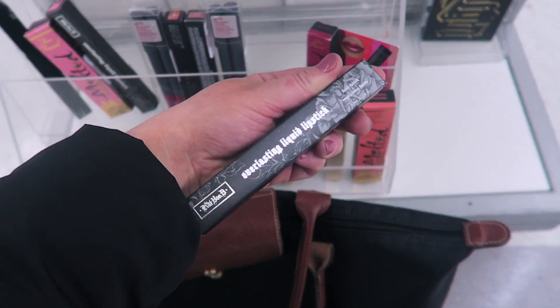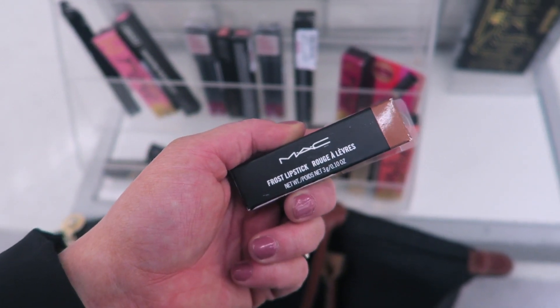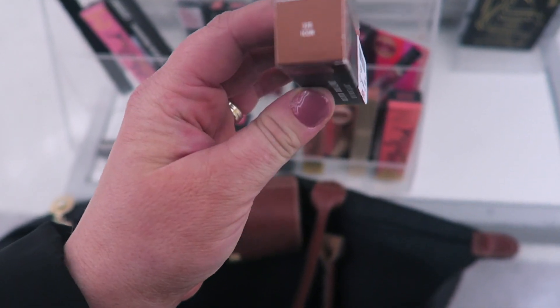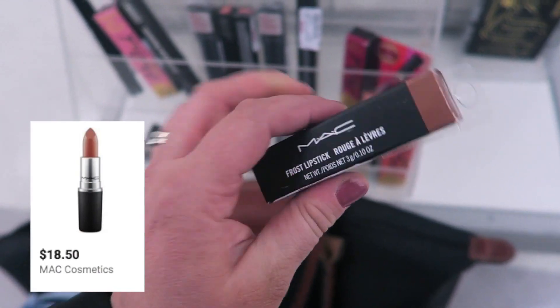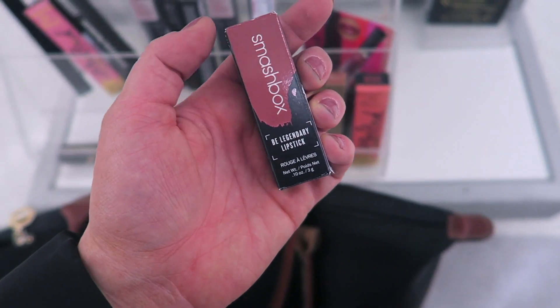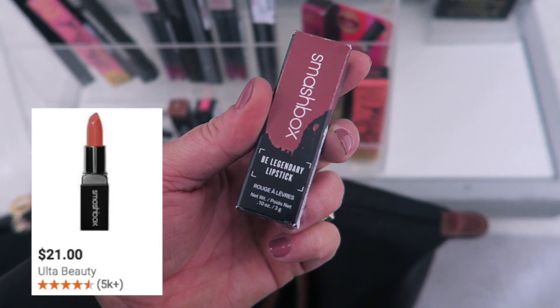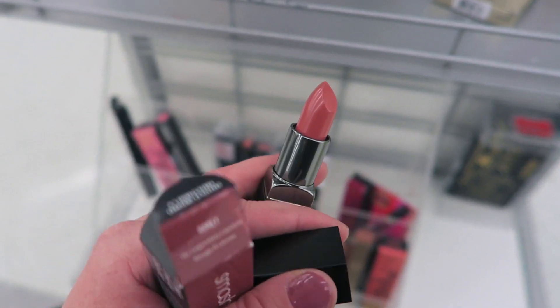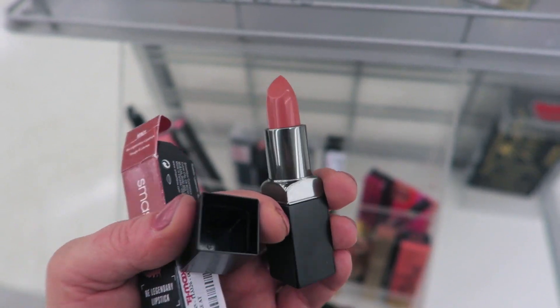A couple more liquid lipsticks: Melancholia from Kat Von D for $6.99, and also the shade LUV which looks like a fun purple. They also have a MAC Frost lipstick in the shade Icon for $9.99 — a little pricey for MAC. And a Smashbox Be Legendary lipstick in the shade Honey for $7.99 — looks like a really nice neutral pinky nude.